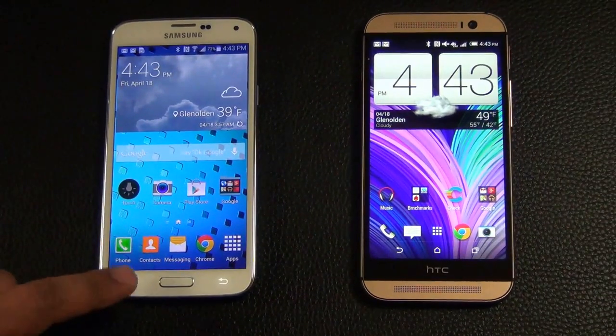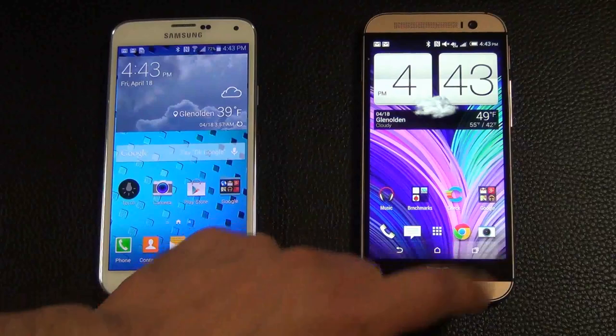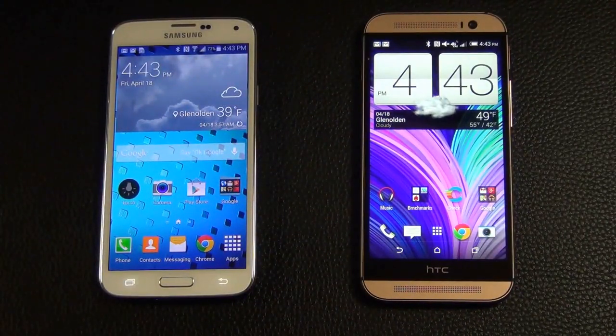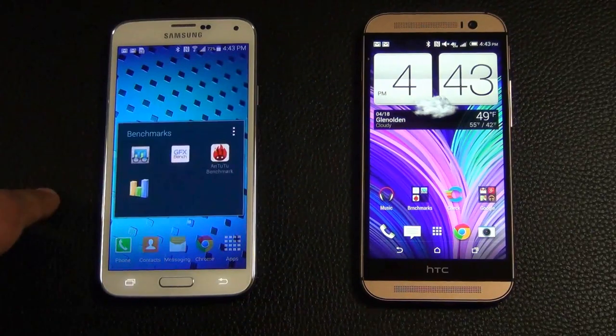Let's make sure nothing is running in the background. No recent apps on the Samsung, and let's cancel these out on the HTC1 M8. Now let's launch Geekbench 3.